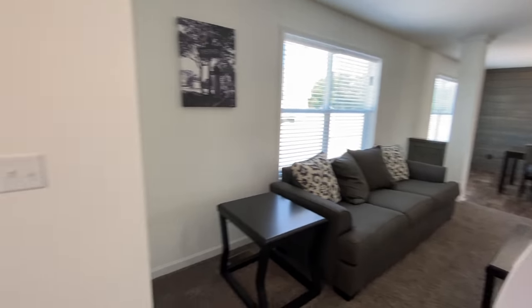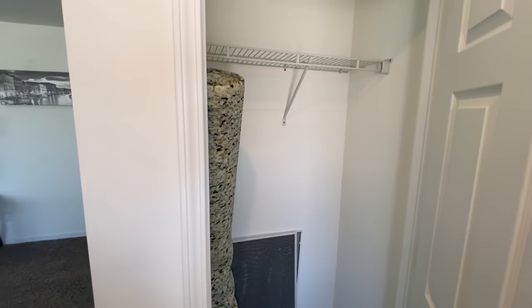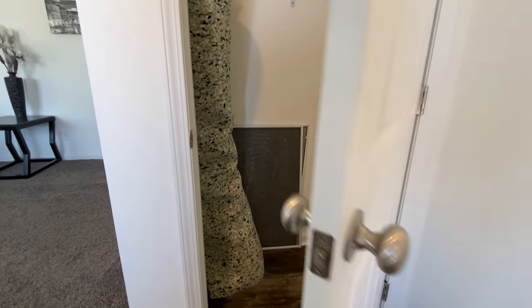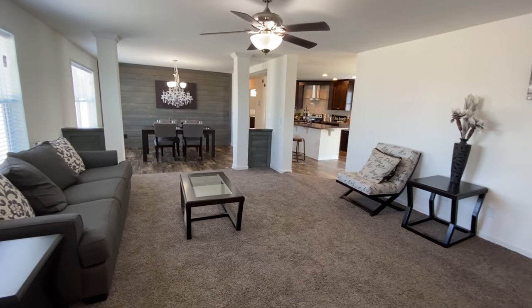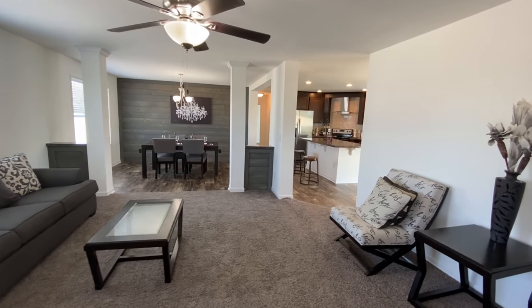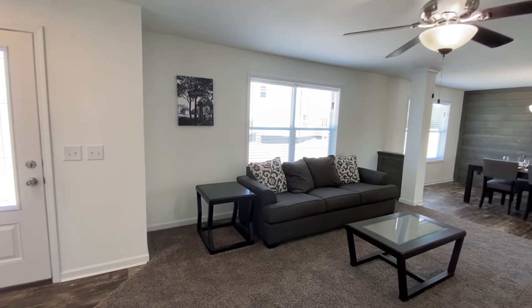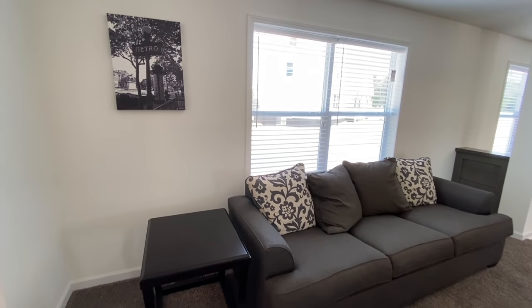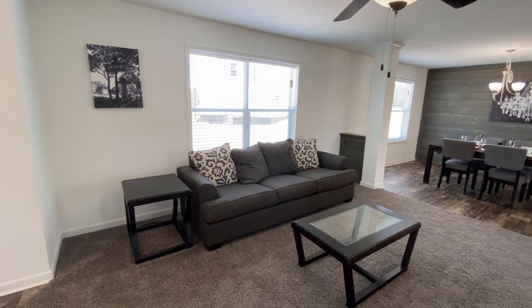So when you first walk into this home, you do have a slight foyer — you have your front door and then a little coat closet. And you have some vinyl plank flooring right here. There are other videos where I've shown off all the different types of flooring, backsplashes, and so many different things. So while we're here doing all these homes, please make sure you check out those videos too. You can upgrade it if you so choose, but this is a beautiful home.